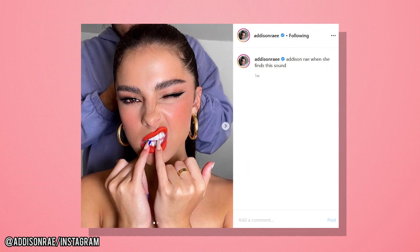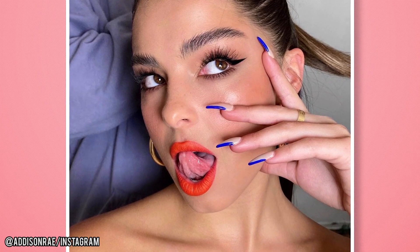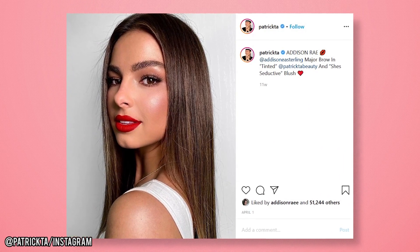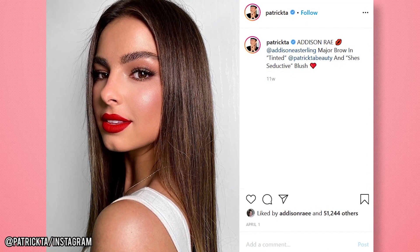In a recent Instagram shot, Addison showed off a spiky brow, tagging her makeup artist Patrick Ta. She sported a pointy-winged eyeliner and gelled eyebrows brushed straight up. Addison is also featured on Patrick Ta's Instagram page modeling his Patrick Ta Beauty product, Major Brow, in the shade Tinted.